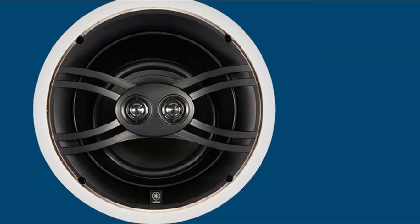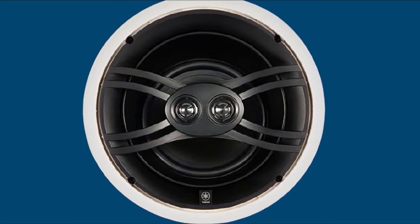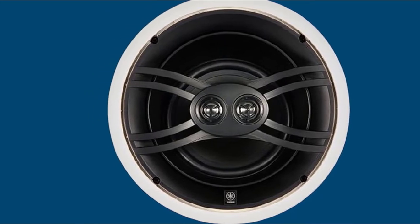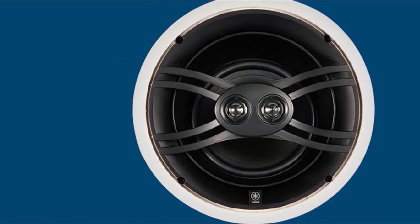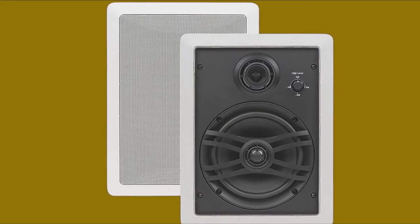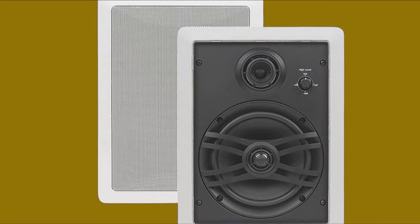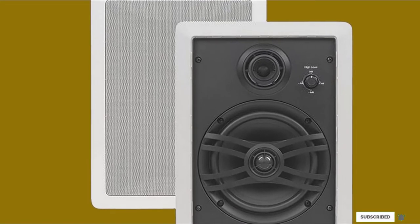The Yamaha NSI-W280CWH has a pretty modern design and comes with aluminum grills that you can paint to fit the ceiling. On the whole, these speakers are optimal for those on a budget as they combine movable parts with solid sound. They can easily fill a room, but some people might find that they lack in sound quality compared to other speakers on this list.